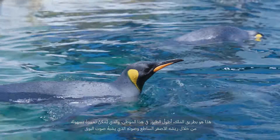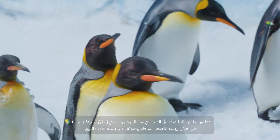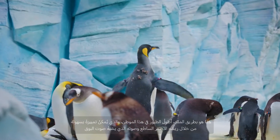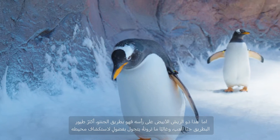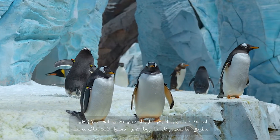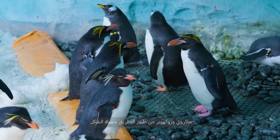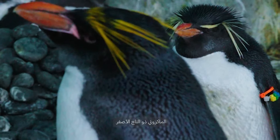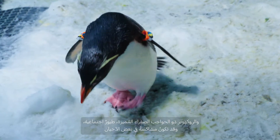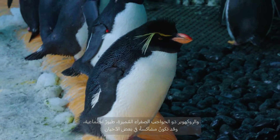Meet the king penguins, the tallest in our habitat, recognizable by their bright yellow auricular patches and their trumpet-like calls. Gentoo penguins, with white feathered headbands, are the most playful, often seen curiously exploring their surroundings. The crested macaroni and southern rockhopper penguins bring a dash of style — macaronis with their tousled yellow crests and rockhoppers with distinctive yellow eyebrows are always social and occasionally mischievous.